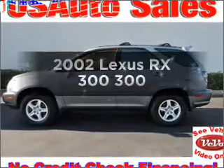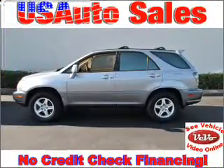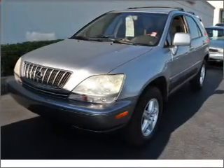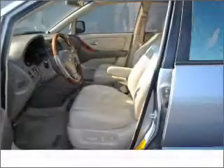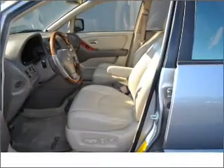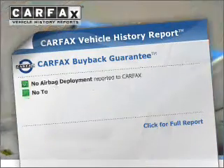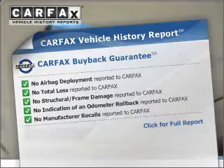Check out this 2002 Lexus RX 300. This is the set of wheels you've been looking for, with a reliable six-cylinder engine that responds smoothly to its automatic transmission. Stand out from the crowd with premium wheels. The anti-lock braking system will keep you safe on the road. Indulge in the comfort of heated seats. Know the history on this ride and greatly reduce your buying risk with the included Carfax Vehicle History Report.